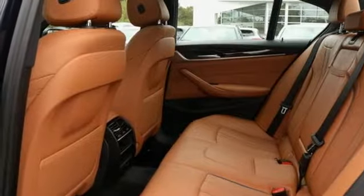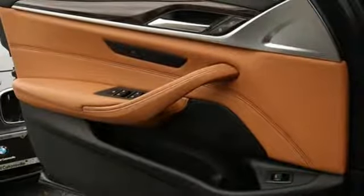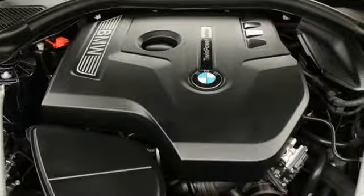It features an intercooled turbo inline 4-cylinder engine, power sliding and tilting sunroof, gas pressurized shocks, and automatic transmission.